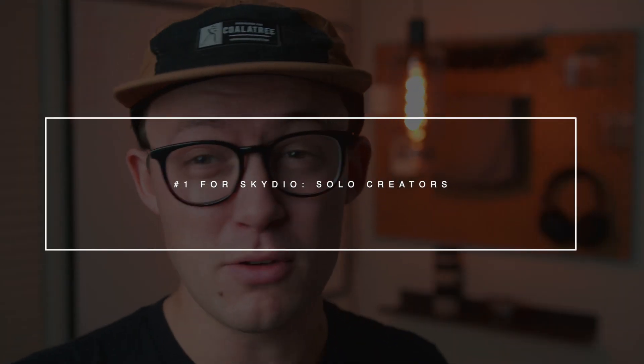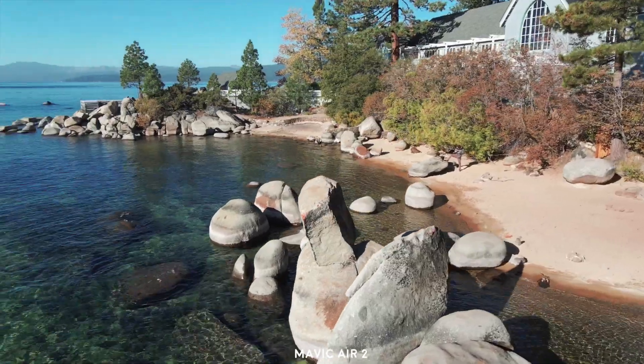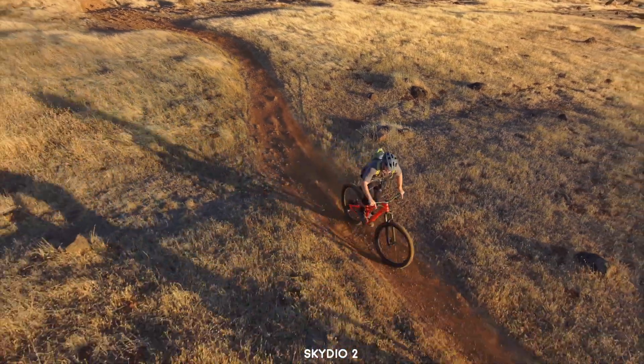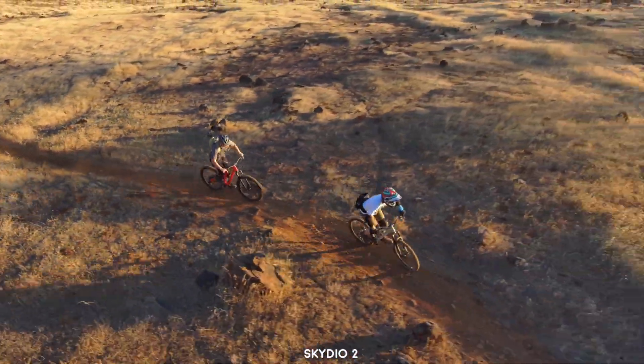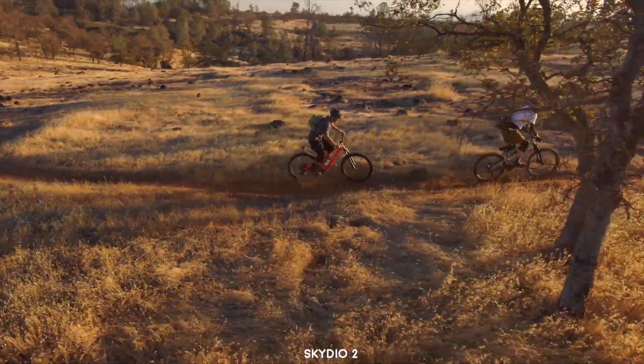Reason number one why you might want to buy the Skydio 2 is if you're a solo creator, a vlogger, a YouTuber — creating content by yourself of yourself. You will get more interesting shots of yourself using the Skydio 2 than the Mavic Air 2. The Mavic Air 2 also has intelligent flight modes and motion tracking, but it's just not the same. The Skydio was getting shots I wouldn't have even thought of. It has a mind of its own — it gets these insanely dynamic shots that are effortless.